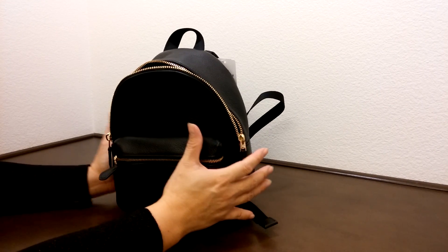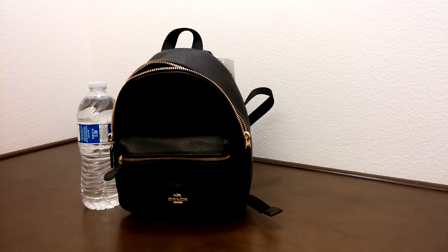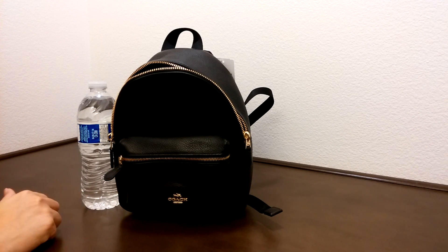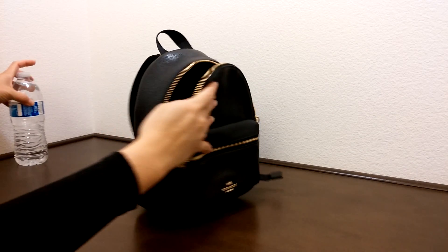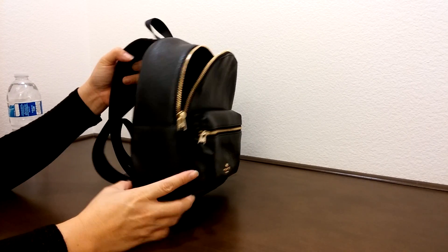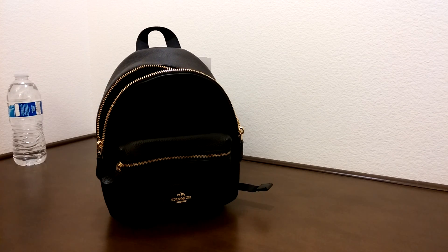Let's compare this to the size of a water bottle. The dimension of this bag is about eight inches in length, nine and a half inches in height, and about four inches in width. If you enjoyed this video, please give it a thumbs up and subscribe to the channel. Thank you.